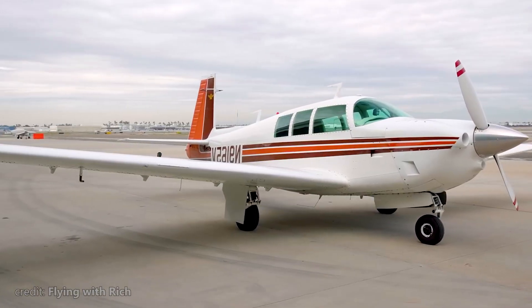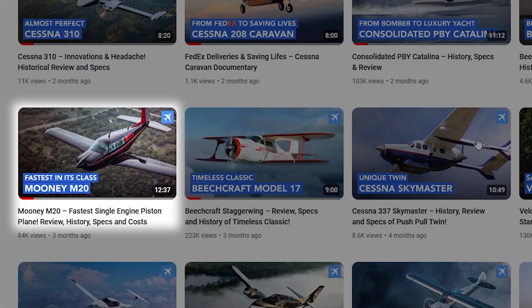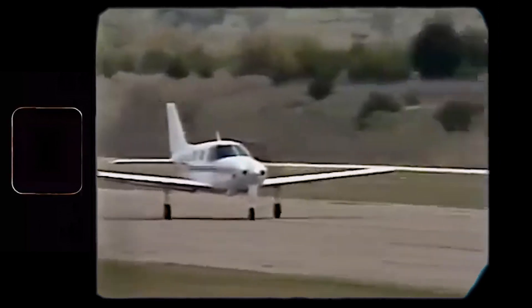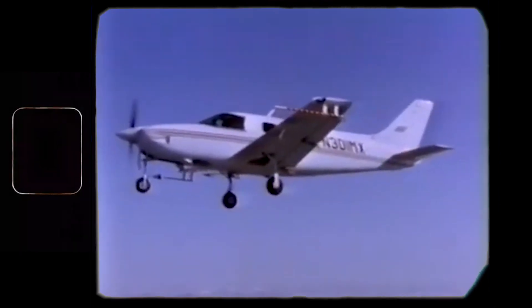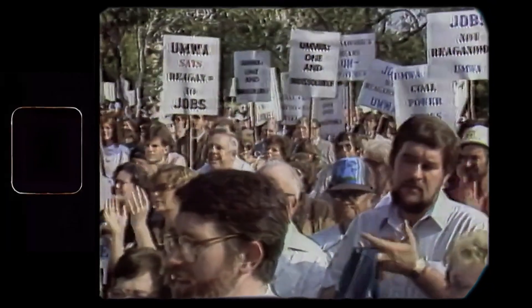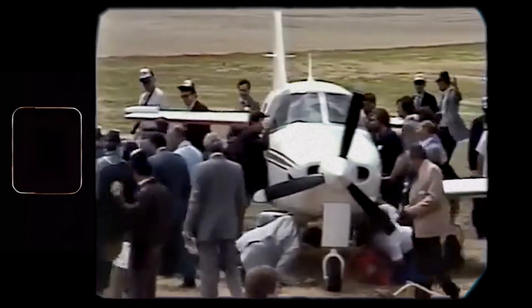Following Mooney's naming convention, the 301 got its name because it achieved 301 miles per hour at flight level 250. Quite a fast plane. Unfortunately, financial difficulties prevented Mooney from starting production of the 301. The situation worsened with the further economic downturn, which led to Mooney being acquired by French investors in 1985. The good news was that these investors decided not to abandon the 301 project.